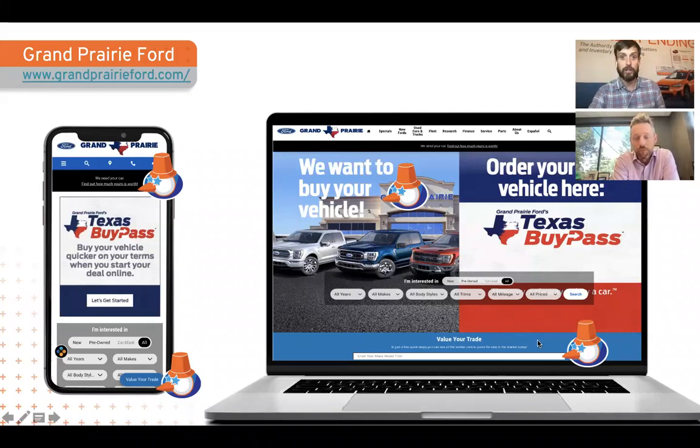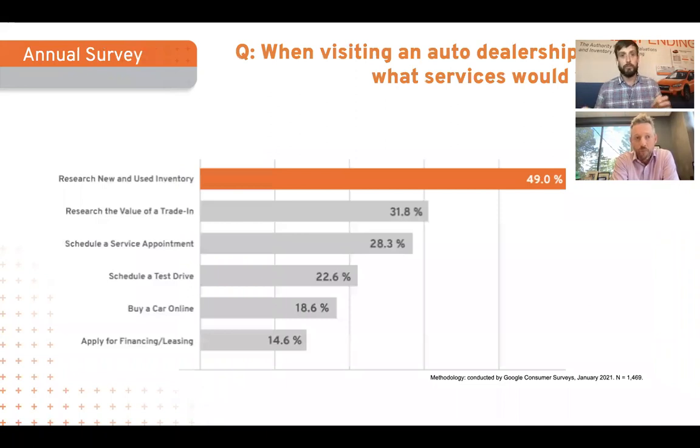You're probably saying to yourself: surprising — Trade Pending, who makes a trade-in tool, wants you to put this stuff everywhere. Well, we have some data to support why this is important. This is a survey we run every year — the data has been the same for seven years in a row. The number one reason people come to a dealership's website is to look at cars. Number two, they're there to value your trade-in. That's why you really want to make this stuff as present and visible in as many places as you can.